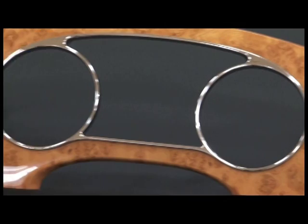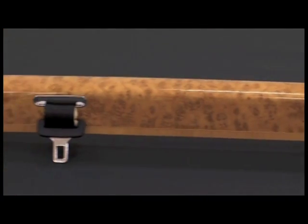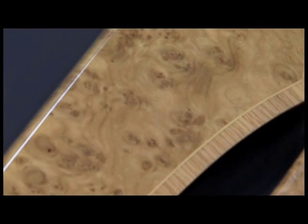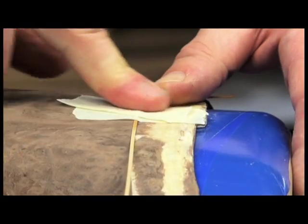The evolution of wood in terms of the new Mulsanne sees a greater intensity of parts, the quality of finish, the complexity of parts, and the interchange of modern technology through CNC machines combined with the craftsmanship of the workforce in producing a very high quality part.